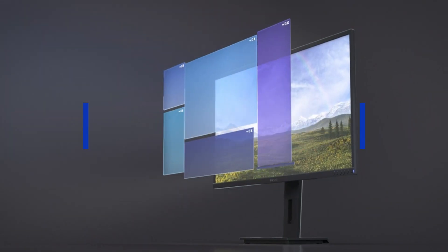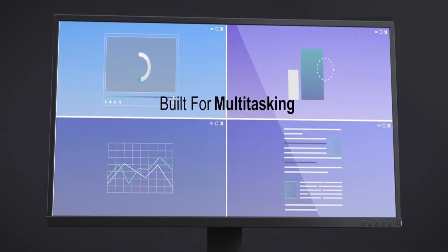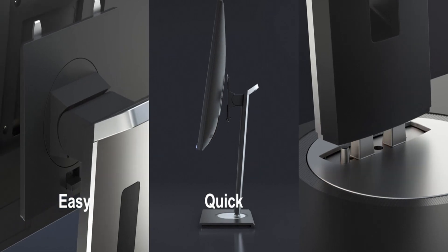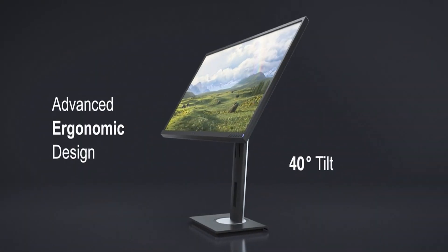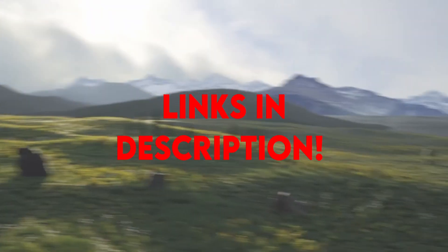If you want more interesting videos, do subscribe to our channel and press the bell icon. This list is based on my personal opinion and research, listing products based on quality, features, and pricing. If you want more information and updated pricing on the products mentioned, be sure to check the links in the description below.